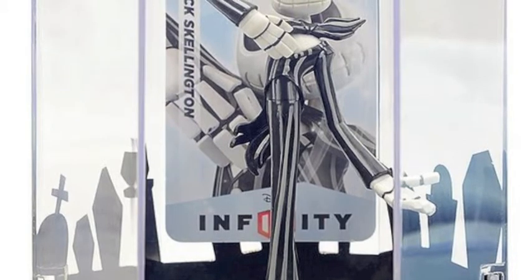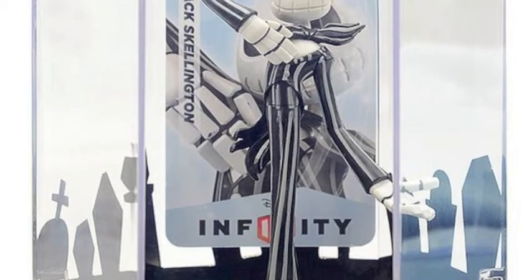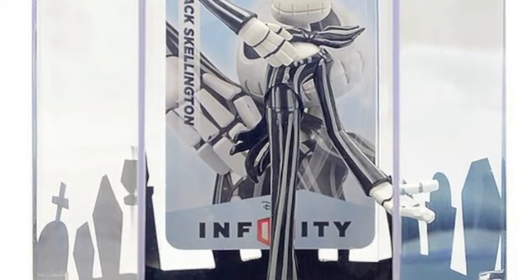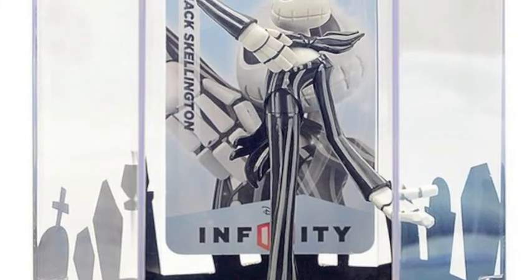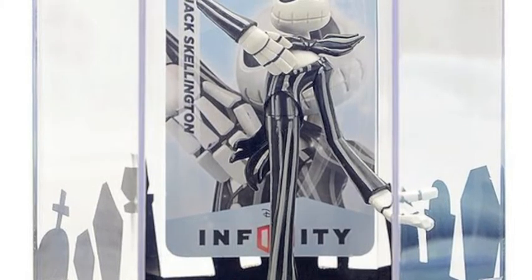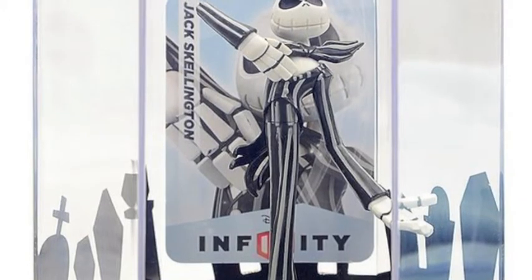Ten days later, which is October 15th, a special edition Jack is coming out. The only difference is that you get a case — it's three bucks more, so it's seventeen dollars. But if you want probably the best way to show off Jack, I would say get this. I have a picture up of the little Jack in his little case.